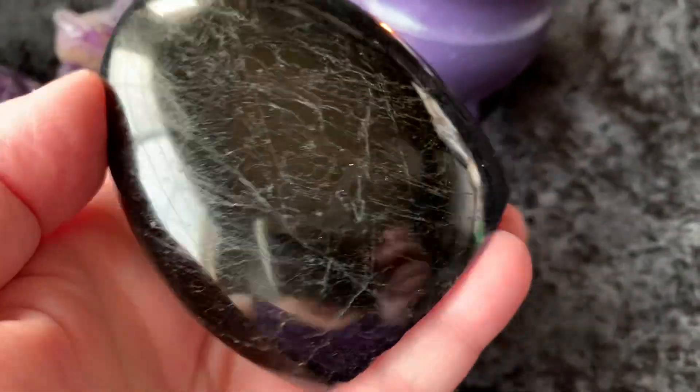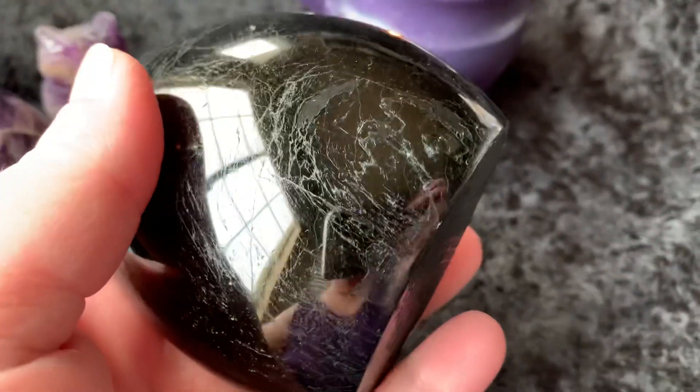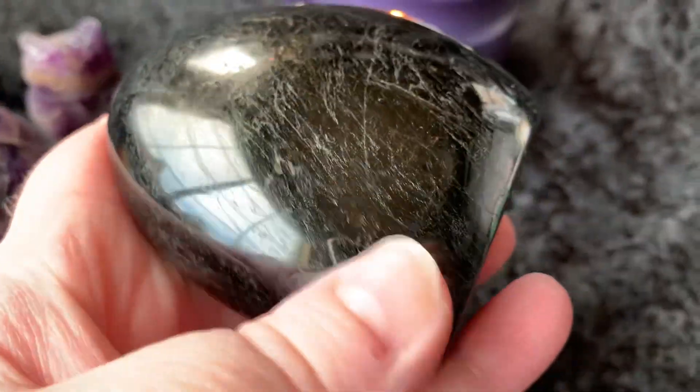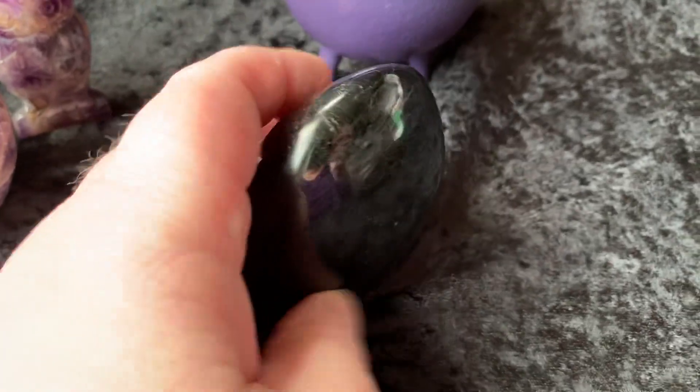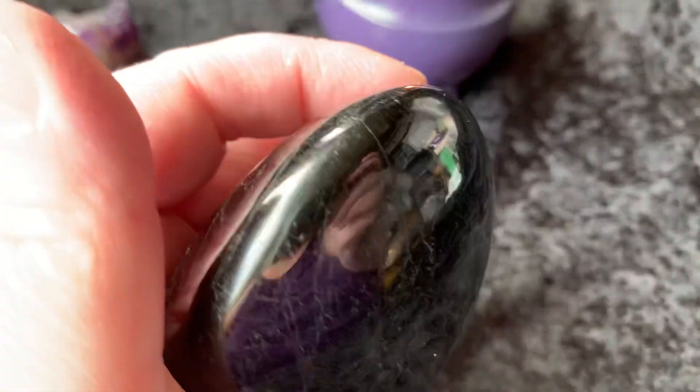Last but certainly not least, this huge black tourmaline polished piece. It's gorgeous. Sits up really nicely on its own. Just a beautiful piece of black tourmaline.